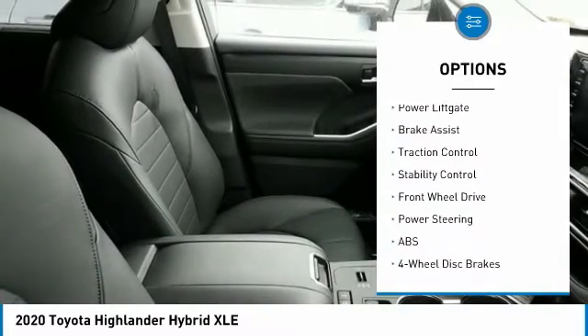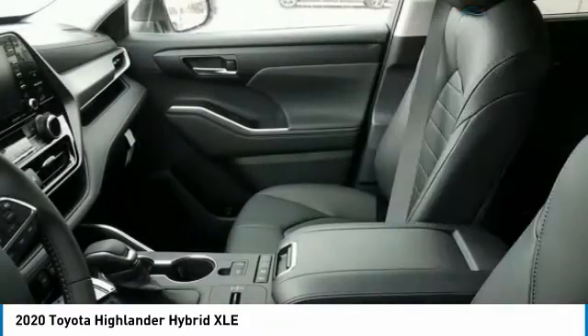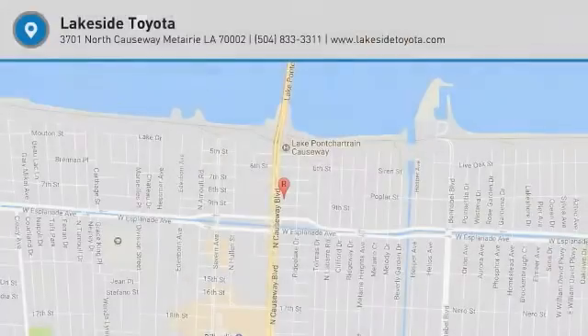Additional features include remote engine start, rear spoiler, power lift gate, brake assist, traction control, and stability control. Is love at first sight really possible? Let us know when you stop in.